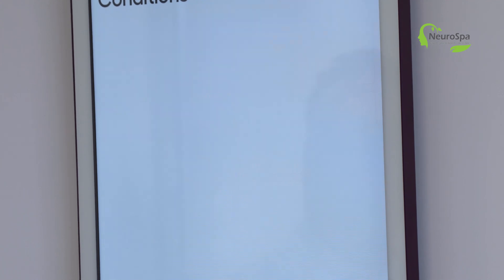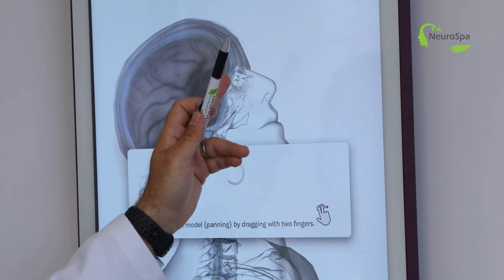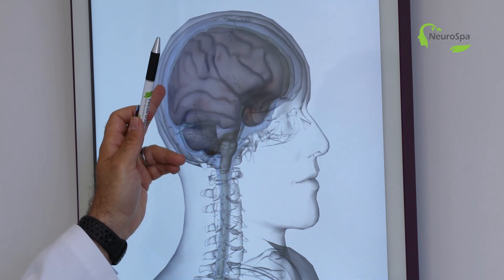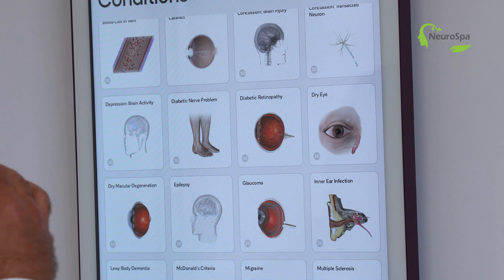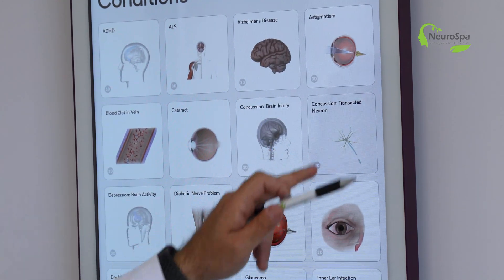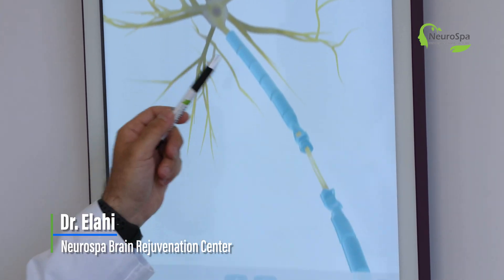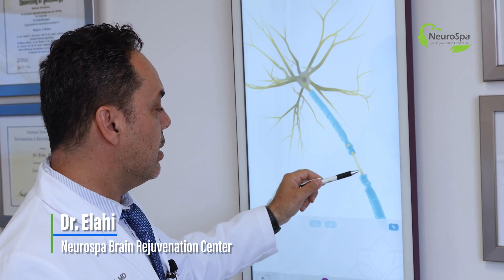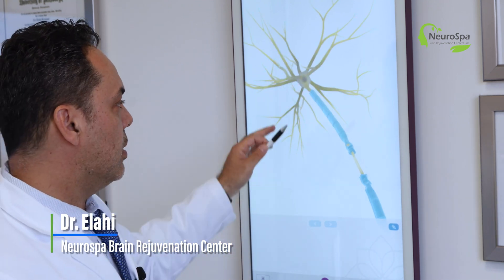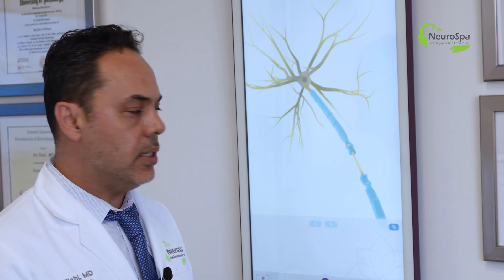With brain injury, you have what's called the coup-countercoup movement of the head, meaning that even though the impact may be on one side, the injury sustained is localized at the opposite end. Looking at concussions on a deeper level, you can see disruptions in the myelin and long axon injury — or long tract signs — where there are disruptions not only in myelin but in the highway that carries signal from one end of the axon to the other. There's also disruptions in blood flow, capillary damage, and hemosiderin deposits.